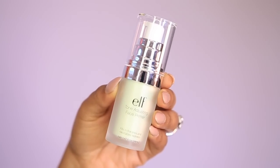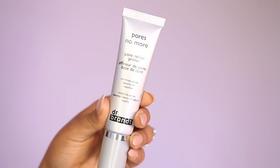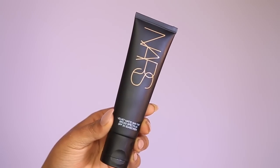Now we're prepping the face, starting with an ELF tone-adjusting primer. I didn't notice a huge difference in tone, but it made my skin feel really smooth and doesn't have a strong fragrance. Then I go in with a second primer — the Dr. Brandt Pores No More Primer. This was my first time using it and I have no complaints; it's a really great primer. It does have a slight medicated fragrance, but you can definitely get over it.